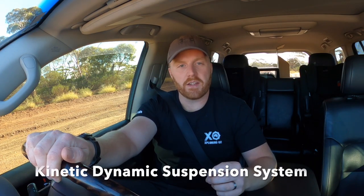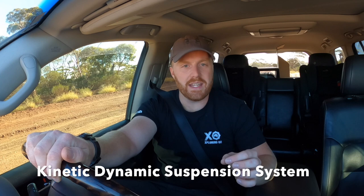KDSS stands for Kinetic Dynamic Suspension System and is Toyota's branded name for their unique and highly intuitive sway bar control system. In order to understand exactly how this system works, we need to understand the role that a sway bar or stabilizer bar plays in the vehicle.